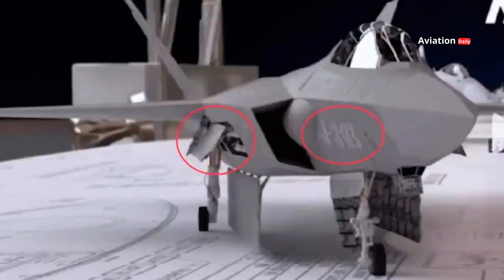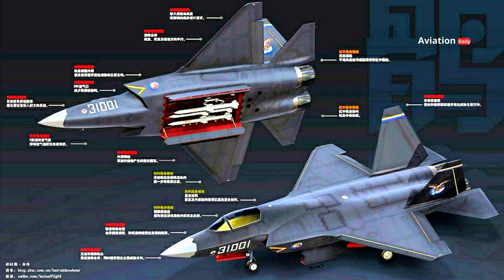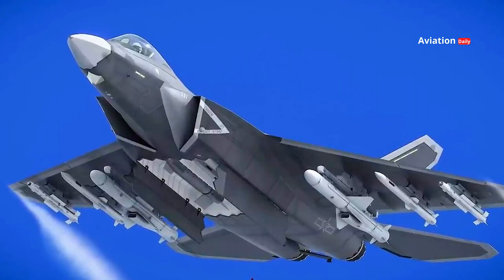In terms of armament, the J-35 is capable of carrying a wide range of weapons, including air-to-air missiles, air-to-ground missiles, and precision-guided bombs. The jet has an internal weapons bay to retain its stealth characteristics, while also being equipped with external attachments to carry more weapons for missions that require greater strike power.